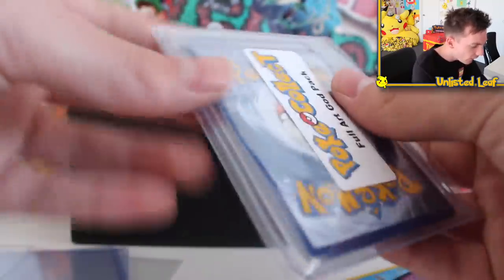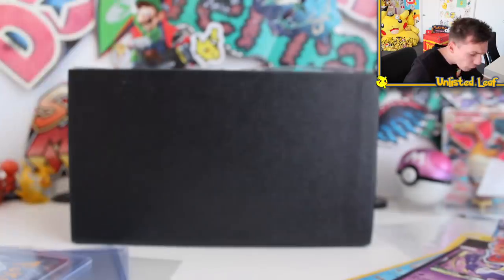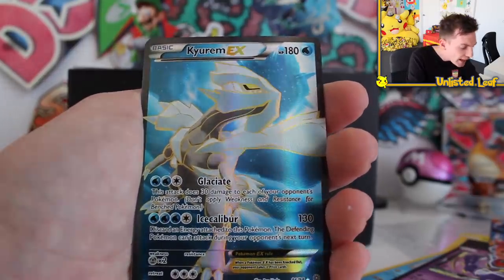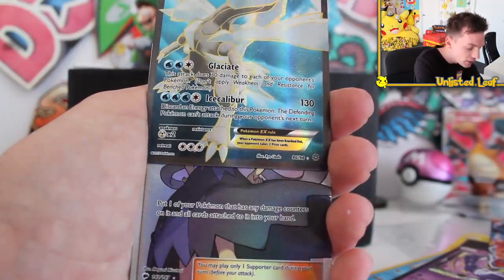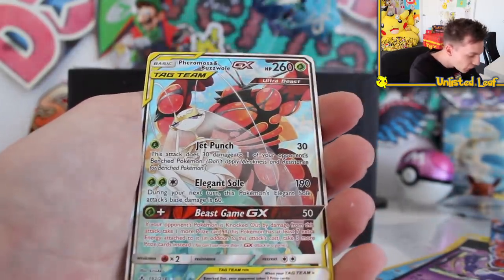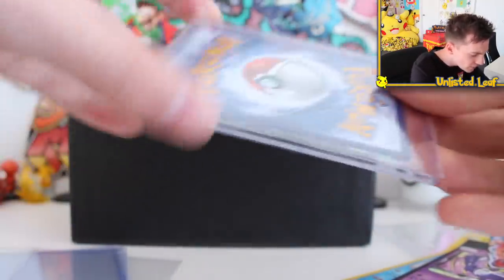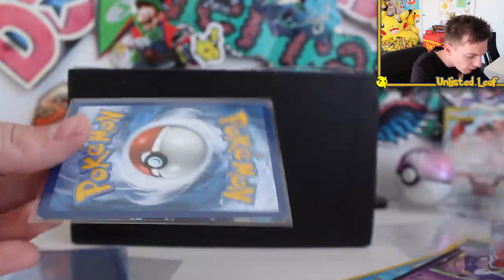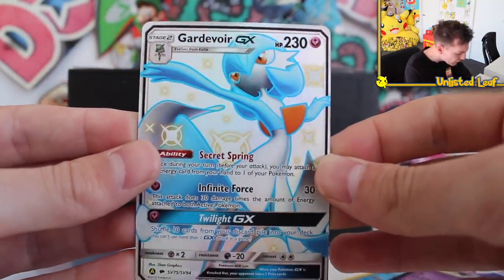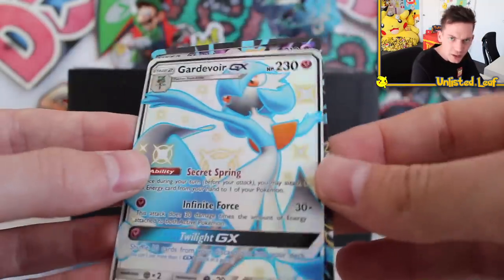I'm just going to keep going. If this happened on a regular booster pack opening I'd be dead — look how many EXs I've already got. No way — this is a full art God Pack! Casually at the start is a Keldeo EX full art, that is beautiful. Every card's going to be a full art, isn't it? They've all got the texture. Mega Alakazam EX full art and a shiny god of all GX full art of Hidden Fates as well. This cannot be cheap to source — trying to find this many full arts would be bananas.